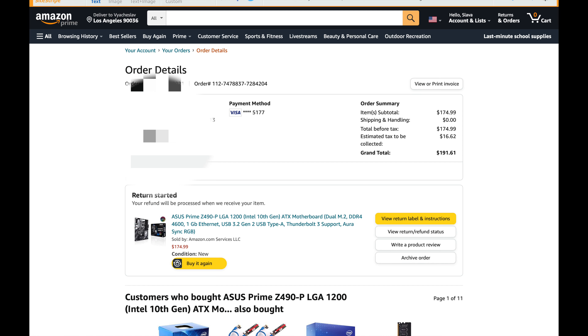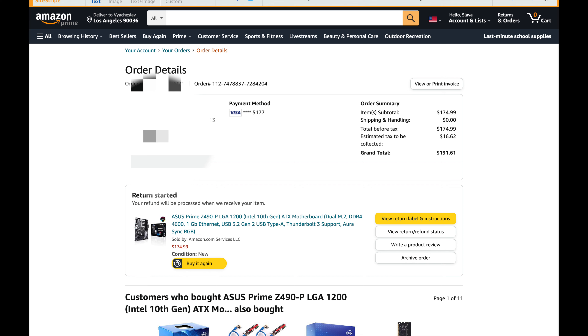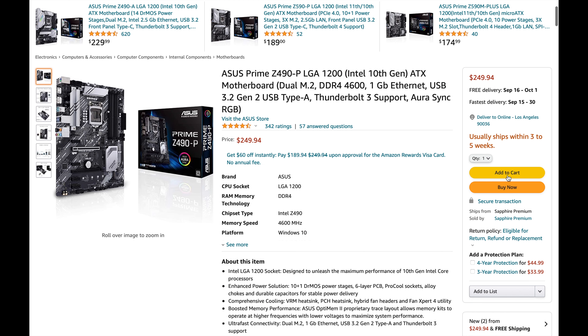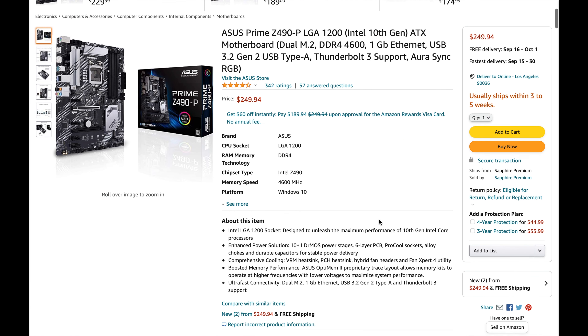I'm going to show you guys a real life example with this video. So these are the motherboards right here. As you guys can see, I paid around $175 for them — plus tax it came out to around $190 each. So the next step is to list these two items back on Amazon. If we go on the listing right now, you guys can see all the items are sold out and the only items available are from third party resellers. So what we're going to do is put this item for sale for $250.